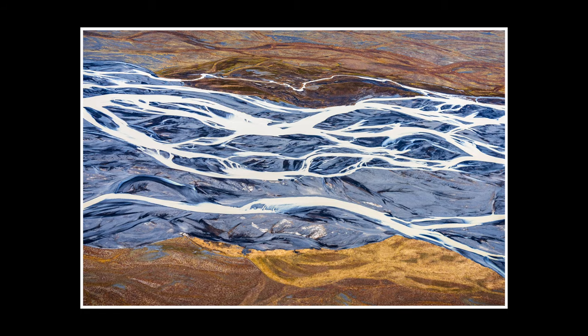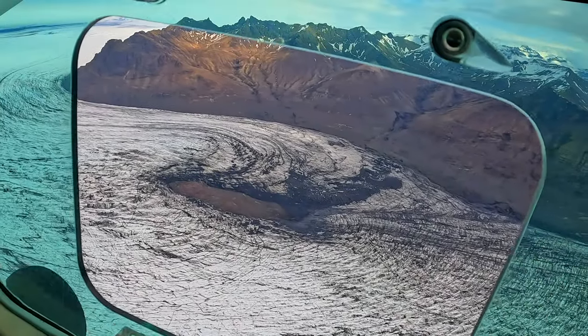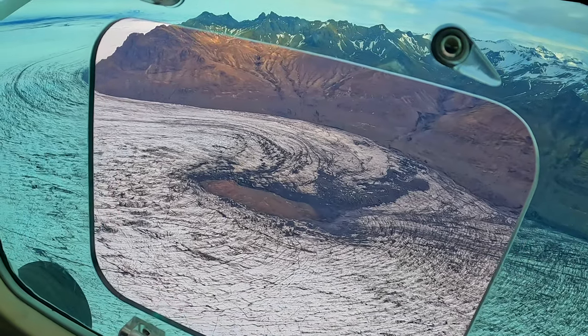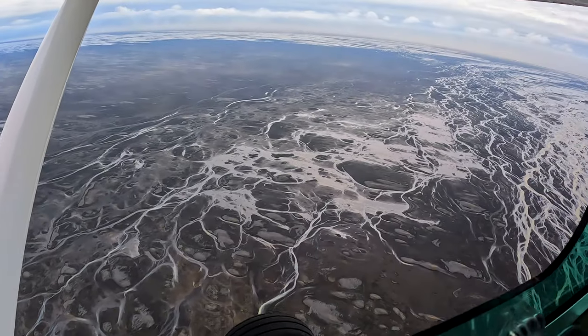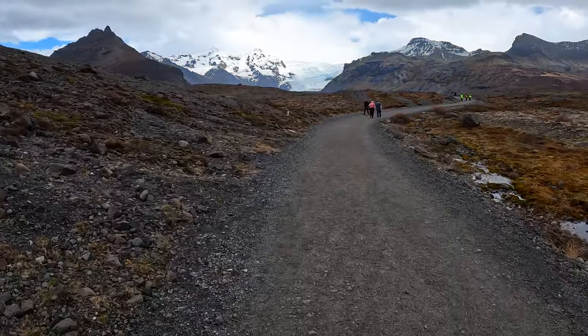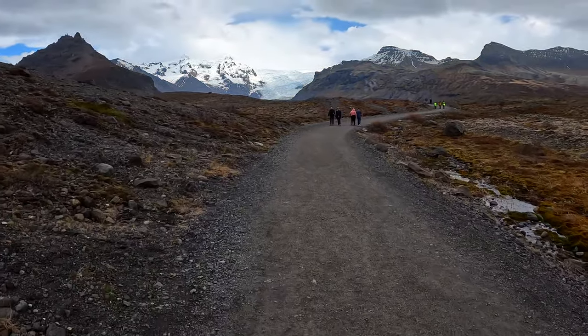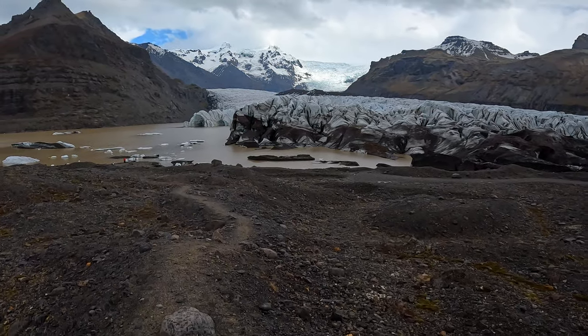We then headed over a huge glacier and seeing it from this perspective was simply amazing. On the whole it was an incredible experience and probably one of the coolest things I've ever done. Hopefully I get to do this again one day. After the flight, we headed to a glacier to see it from the ground perspective.